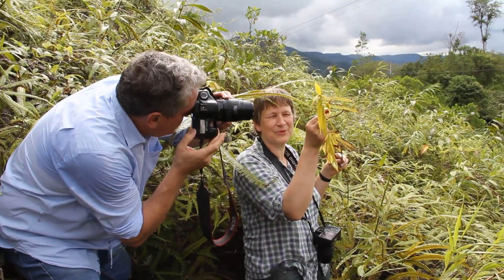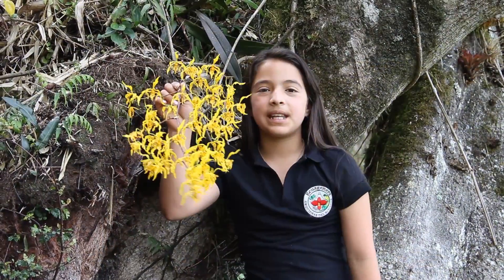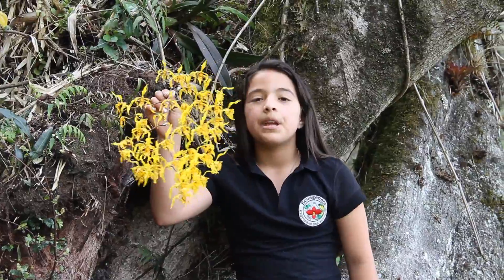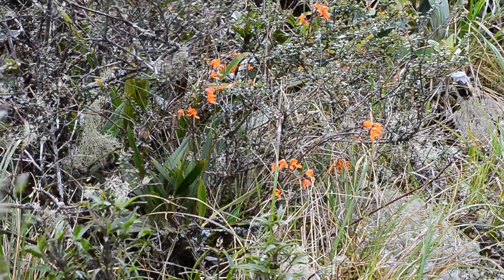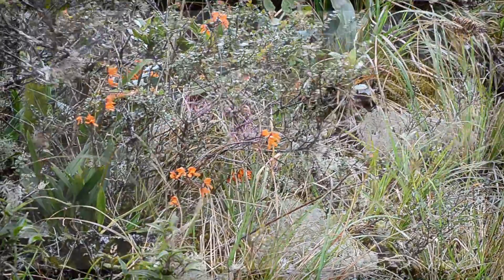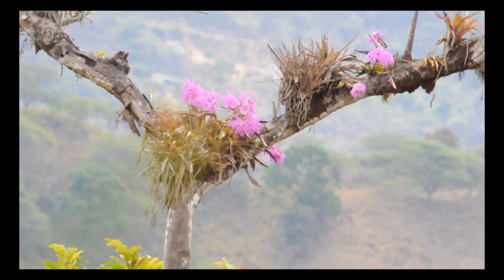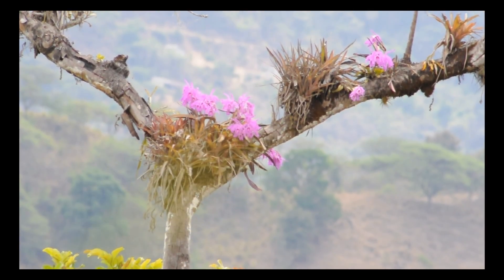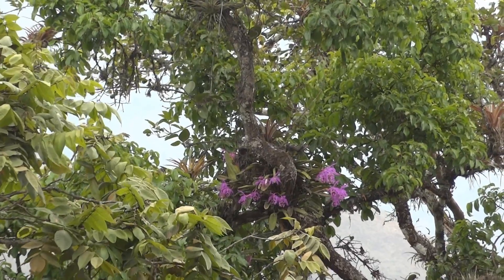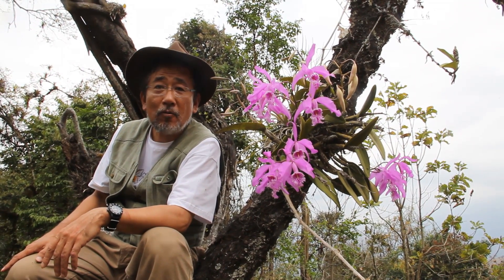We are in the northern part of Ecuador photographing this very nice Selenopedium. We are in the habitat of Oncidium Pardino at 3,200 meters of altitude in the province of Cañar.